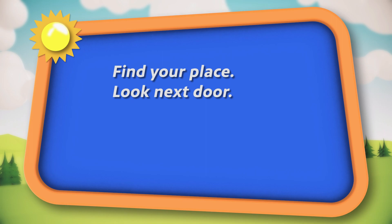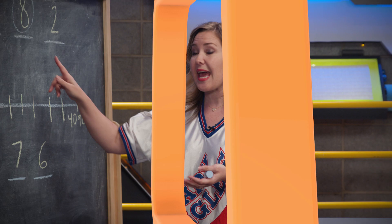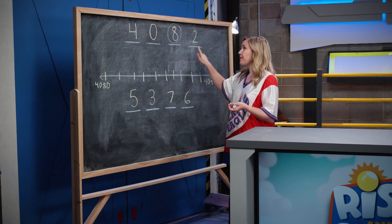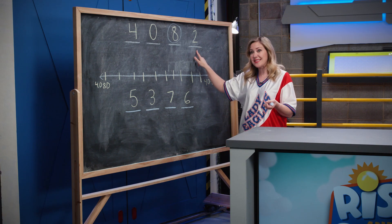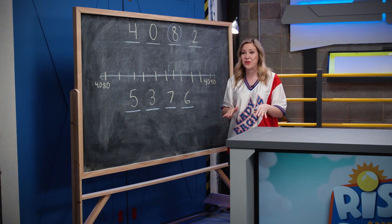I think the number line visual is super helpful for rounding. But remember, we have a rounding rhyme that can help too. The rhyme goes like this: Find your place, look next door. Four or less, let it rest. Five or more, let it soar. The rhyme tells us to find the place we want to round to — in this case, the tens place. Then we look next door, which would be the ones place. Is the number in our ones place four or less? It's a two, yes. So we let it rest and round down to 4080.